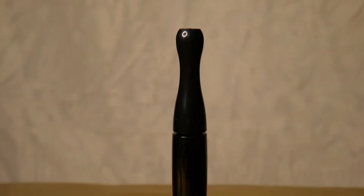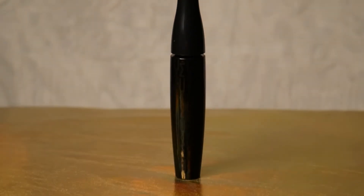One thing I really love about this mascara is the shape of the tube. It's not plain, and I like how unique and different it is.